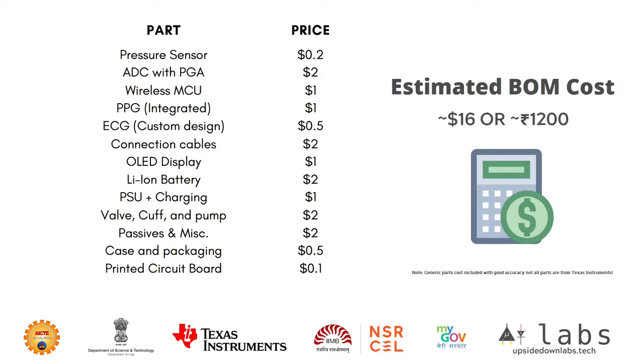As we all know, BOM cost is the most important factor for launching a product at a reasonable price. This is the estimated BOM cost of our device. Now let's look at the technology innovation involved in our design.